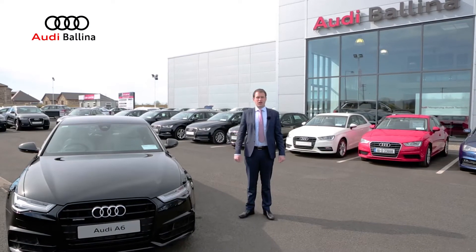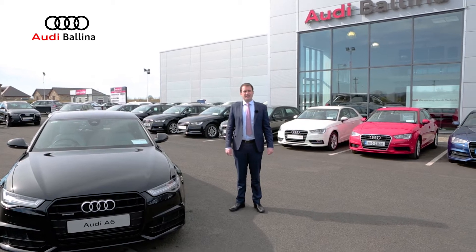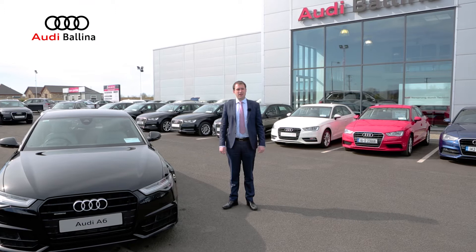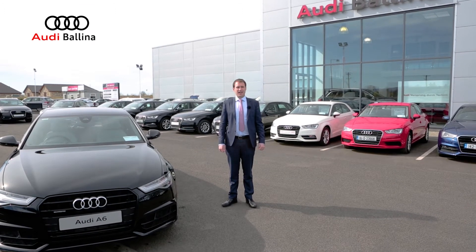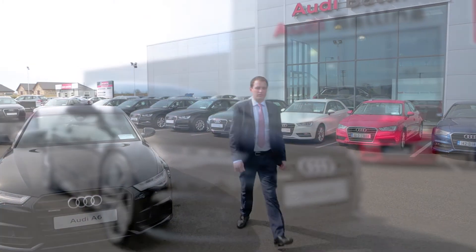So there you have a quick overview on the Audi A6 Quattro. If you'd like to arrange a test drive in this car or any of the cars we have here on offer at Audi, please don't hesitate to contact the sales team here in Audi Ballina. Thanks very much for watching and safe driving. Talk to you soon.